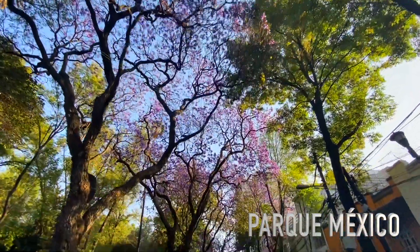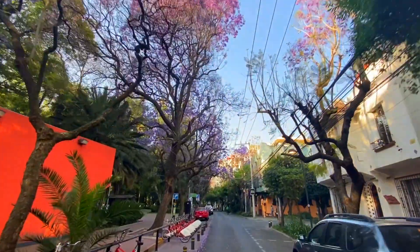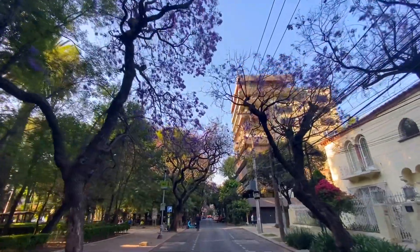This is Parque Mexico and it's one of my favorite spots in the city. Anytime you come here it's gonna be beautiful — summer, fall — and it's located right in the heart of Condesa.